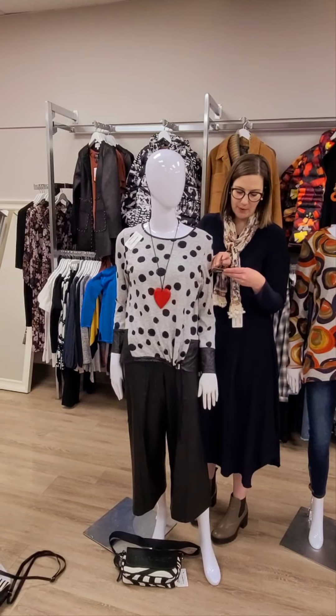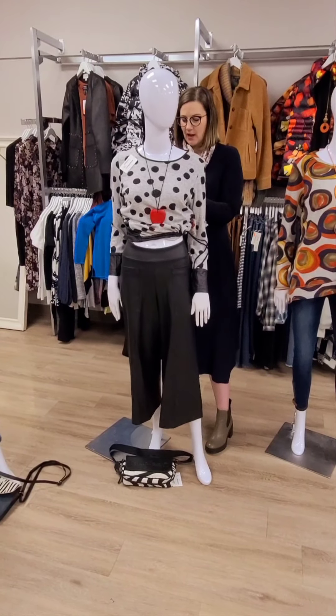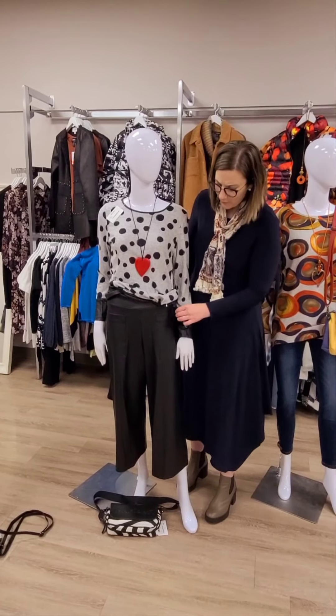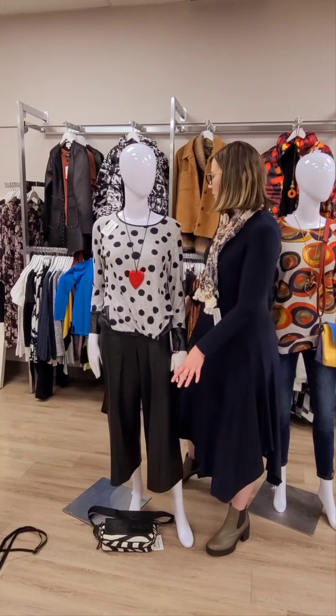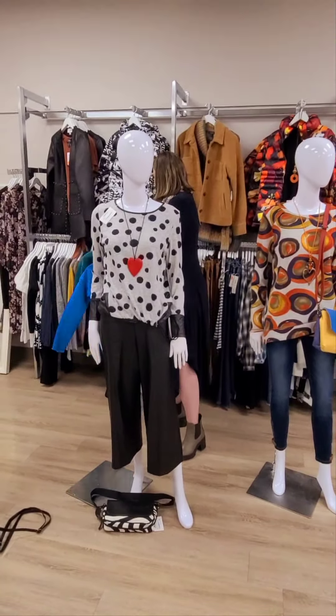The pants are fantastic — we've been waiting and waiting for these to pop in. These are the new liquid leather wide-leg cropped pants from Clara Sunwoo. What we love about the liquid leather is it's really lightweight and machine washes beautifully. It's $179 for that one. We're also showing you purses and jackets as you go through, since they're all part of the promo and there's lots more to choose from.